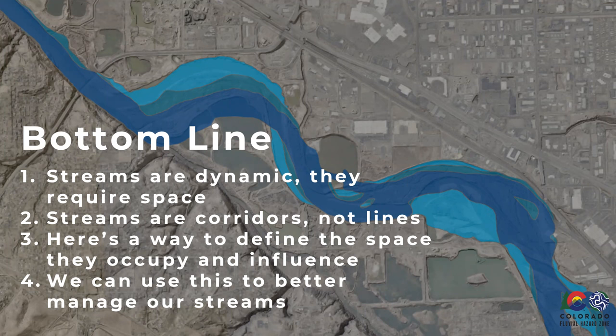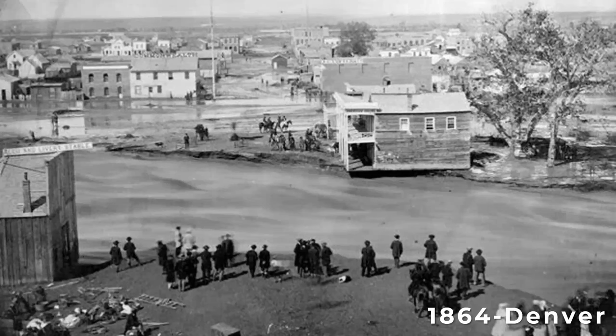Here we're presenting a way to define the space streams occupy and influence. Behind me are the river margins maps in an area coming up to Redlands Parkway, showing from 1937 up to present time where the river has been migrating down its corridor. The fluvial hazard zone program started in Colorado after the 2013 floods, but Colorado is no stranger to dynamic rivers that move across their floodplain, often with impacts and hazards to surrounding communities.